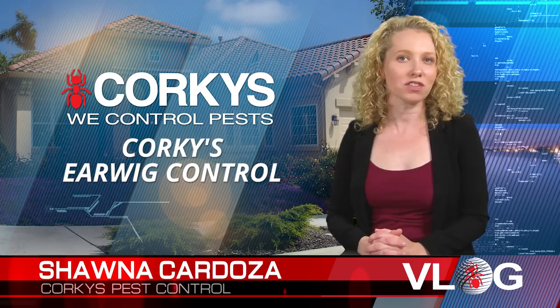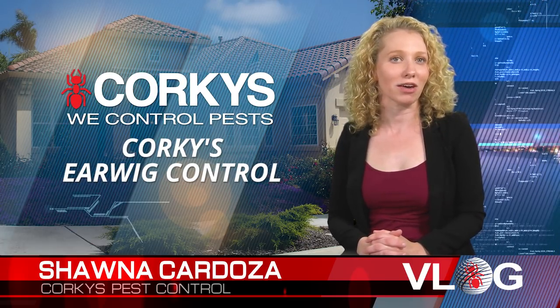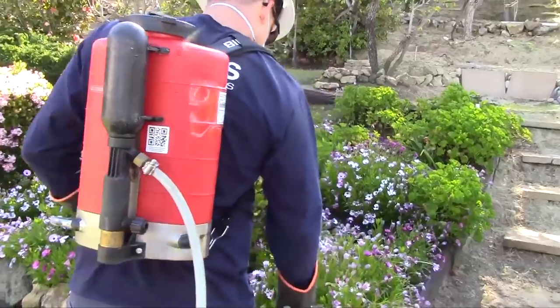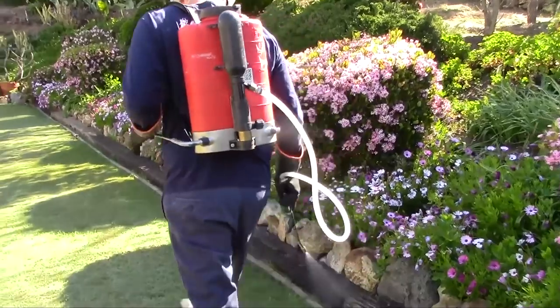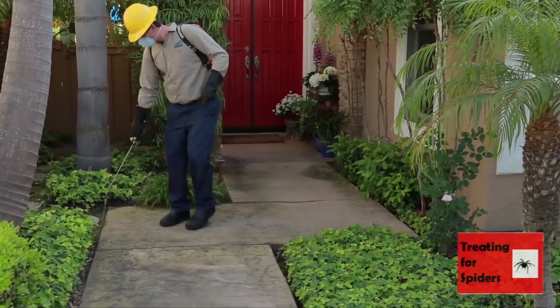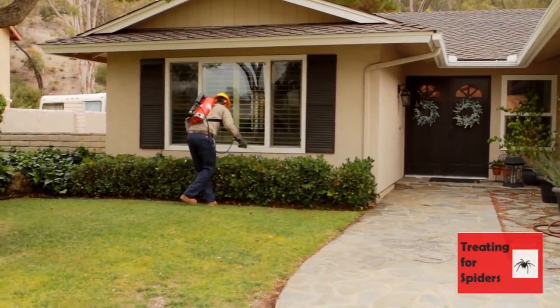At Corky's, the first thing we do when treating for earwigs is perform a thorough inspection to determine the areas and extent of infestation. Low-impact treatment products for the control of earwigs are applied to the harbage areas in the landscape. Special attention is paid to cracks, crevices, foundations, and underplantings, especially those areas filled with decaying debris.